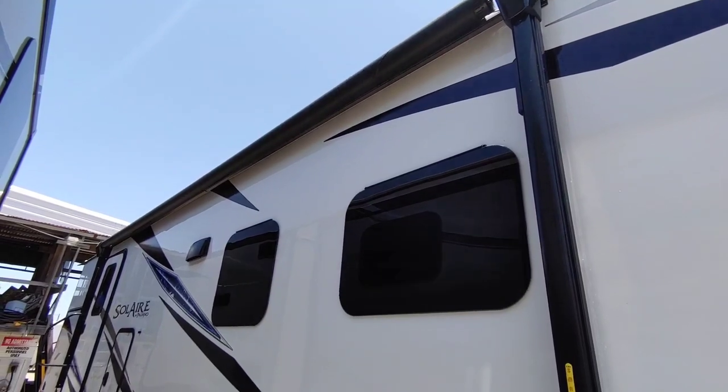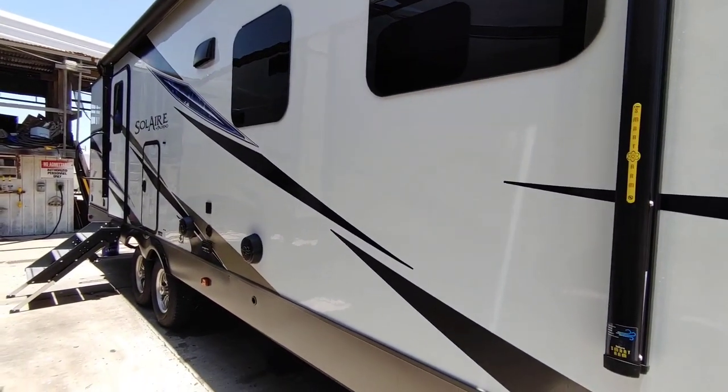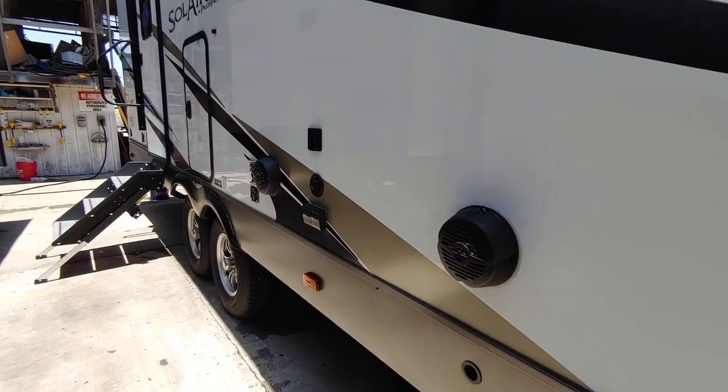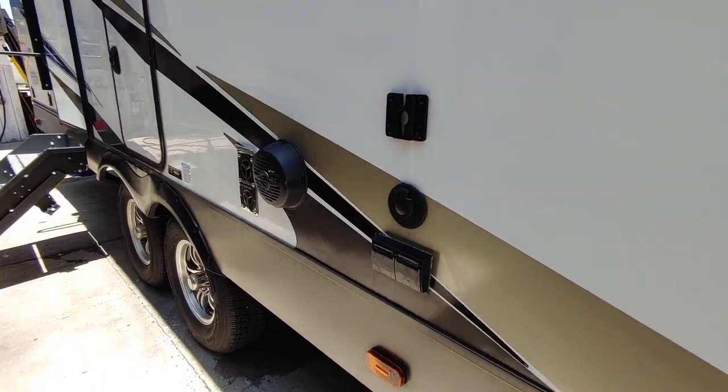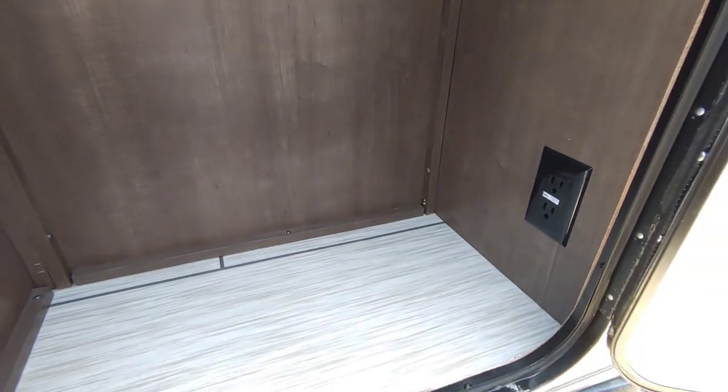This unit comes with a nice long awning, outside speakers, and a bracket for a television set so you can place it outside. I really like this outside storage — it's really tall, you can keep brooms, mops, or any other long items in there, and it does have an electrical outlet.